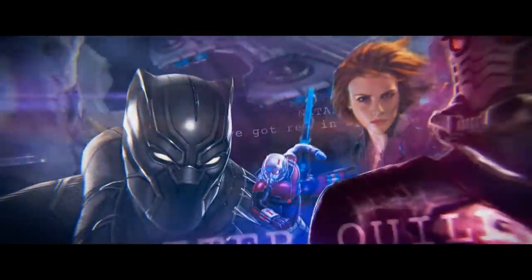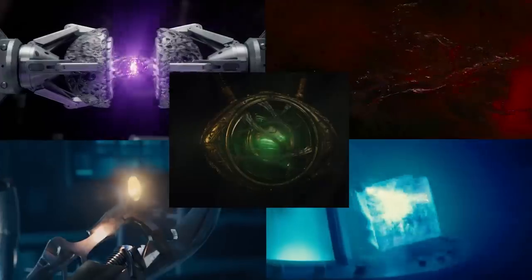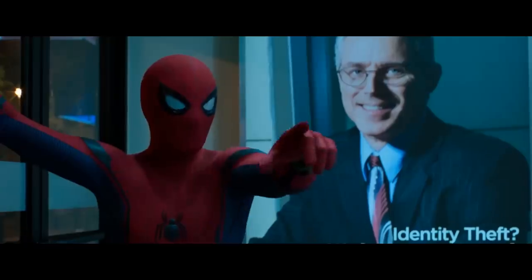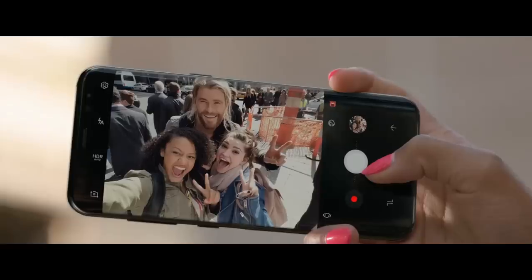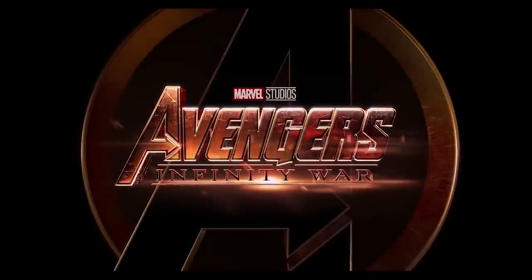The Marvel Cinematic Universe has given fans a lot of info over the last decade: 18 movies in 10 years featuring five infinity stones and countless superheroes to keep track of. So to save you the binge watch, we are gonna cram everything you need to know about your favorite heroes and the jewelry they'll soon be fighting over into one handy guide to Avengers Infinity War.